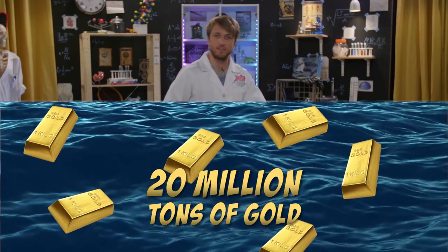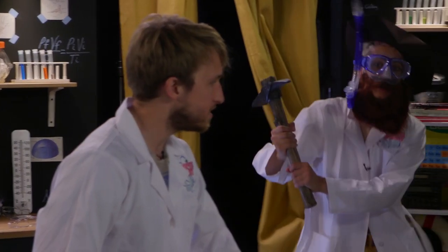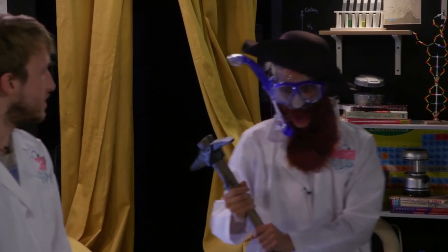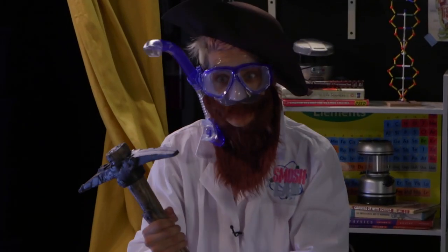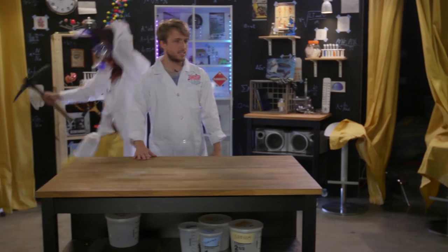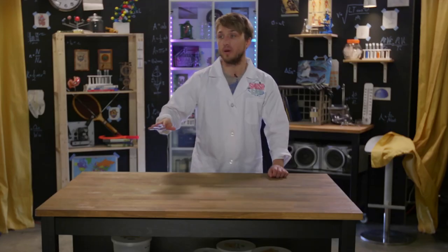Did you know that the Earth's oceans contain 20 million tons of gold? Did somebody say gold? There's gold in them there waves. Time to swim. I keep saying we need to hire a security guard, and nobody listens. Nobody.